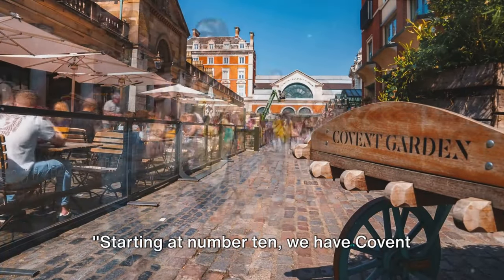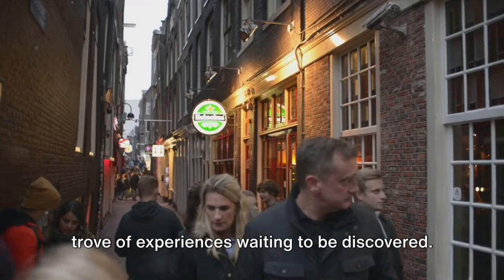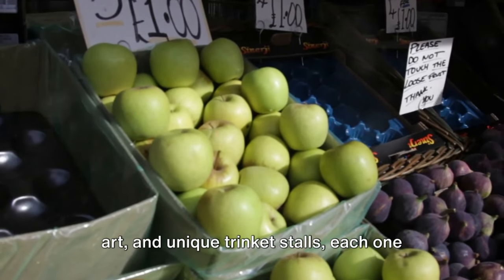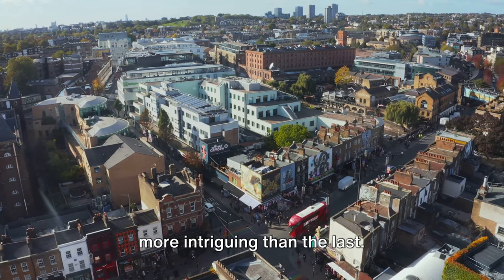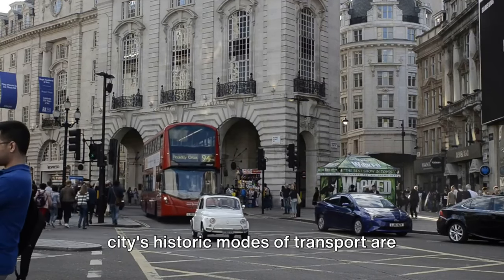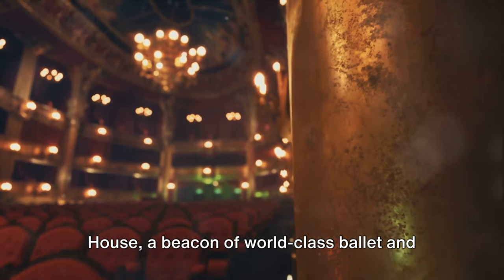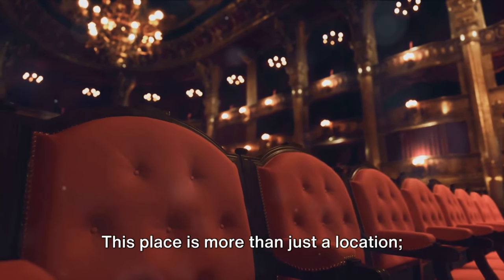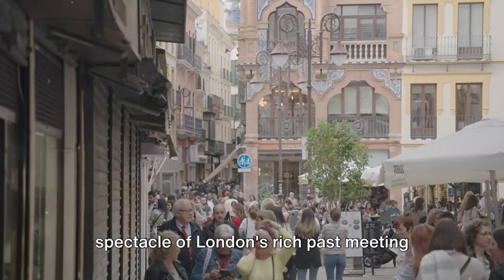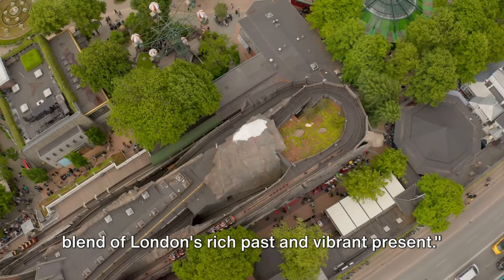Starting at number 10, we have Covent Garden, a delightful blend of culture, shopping and entertainment. This charming district is a treasure trove of experiences waiting to be discovered. Picture yourself wandering through the Apple Market, a vibrant hub of antique art and unique trinket stalls, each one more intriguing than the last. Then allow your curiosity to lead you to the London Transport Museum, where the city's historic modes of transport are beautifully preserved. And let's not forget the Royal Opera House, a beacon of world-class ballet and opera, standing majestically in the heart of Covent Garden. Covent Garden surely offers a unique blend of London's rich past and vibrant present.